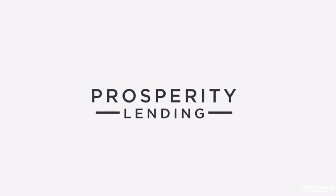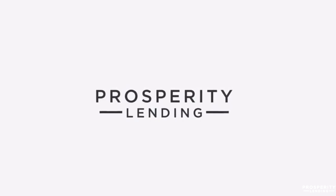Hi everyone, Myra Talley with Prosperity Lending, and this is your Mortgage Moment. Today I wanted to briefly talk to you about how you can get another home with only 5% down.